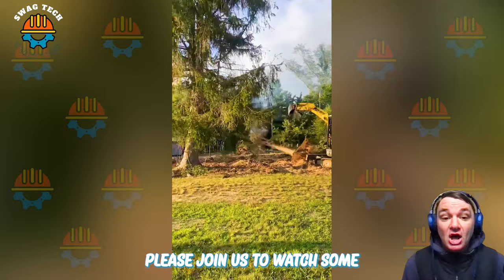Please join us to watch some impressive moments in the process of removing trees and renovating the site.